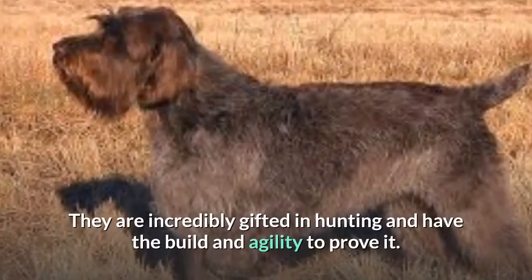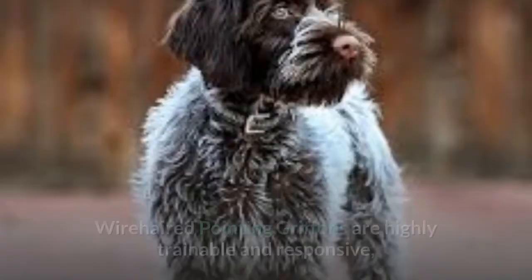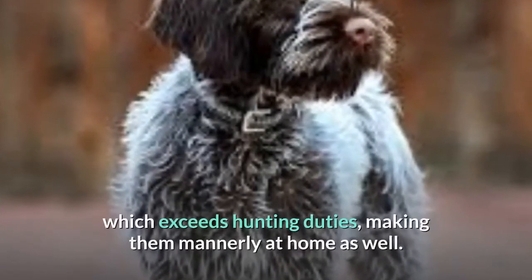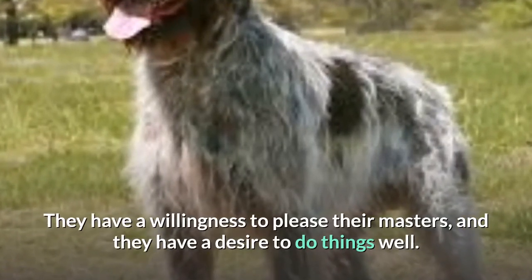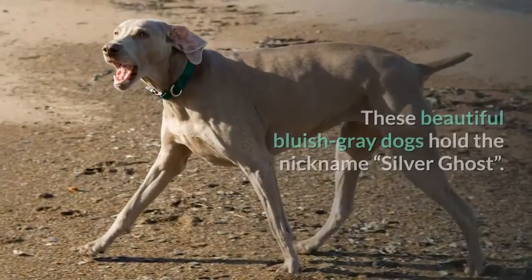Number eleven: Wire-haired Pointing Griffon. These medium-sized rough-coated gundogs are one of the best of their kind. They are incredibly gifted in hunting and have the build and agility to prove it. Wire-haired Pointing Griffons are highly trainable and responsive, which goes beyond hunting duties, making them mannerly at home as well. They have a willingness to please their masters and a desire to do things well.